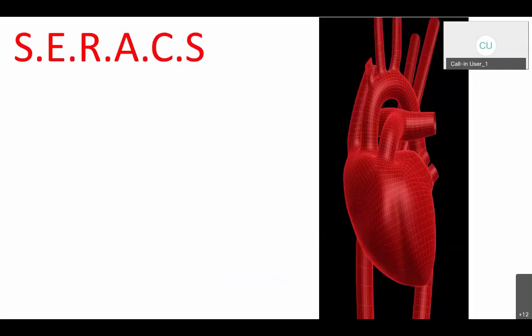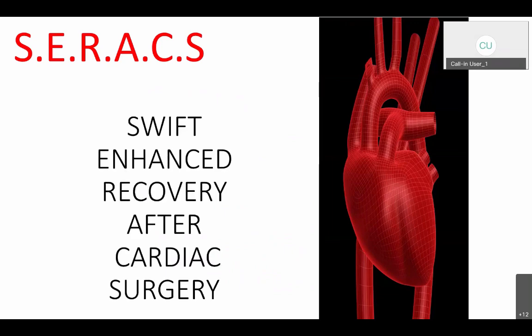I'll start off by introducing what C-Rax is. A lot of us have heard about ERAS — Enhanced Recovery After Surgery. There is a cardiac version of that: Enhanced Recovery After Cardiac Surgery. C-Rax is basically our LHSC version of the ERAS pathway, so we've added an S and we're calling it SWIFT Enhanced Recovery After Cardiac Surgery, or SERACS.